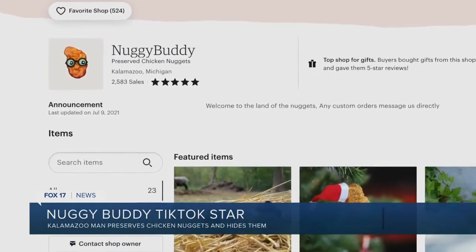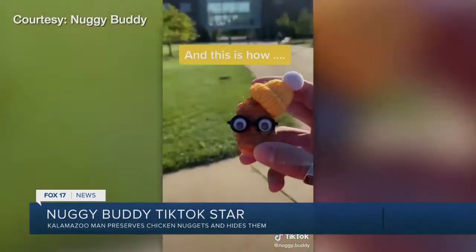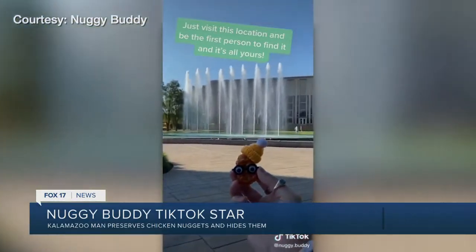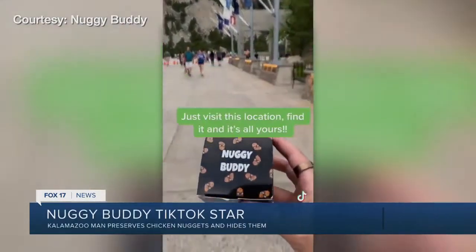Getting popular on Etsy first, selling the preserved chicken nuggets, and then taking to TikTok only three months ago with scavenger hunt videos. Just visit this location and be the first person to find it, and it's all yours. It probably took about two weeks for the first video to go viral, and then I just had a lot of fans talking to me and wanting me to do more. That first video was hiding a chicken nugget at Mount Rushmore.